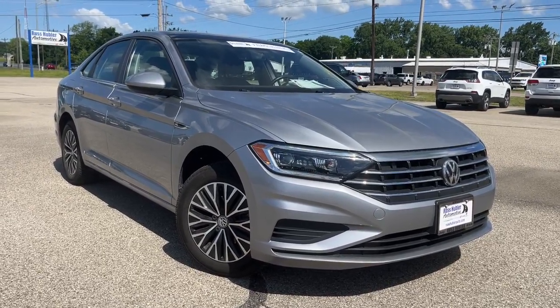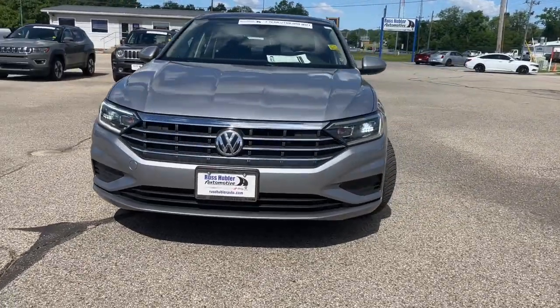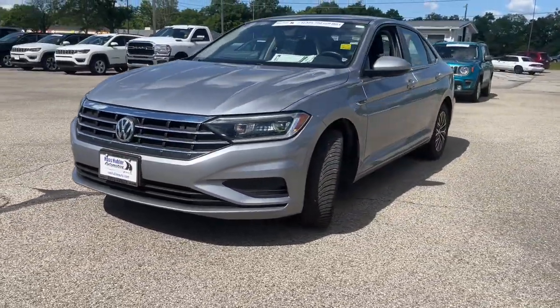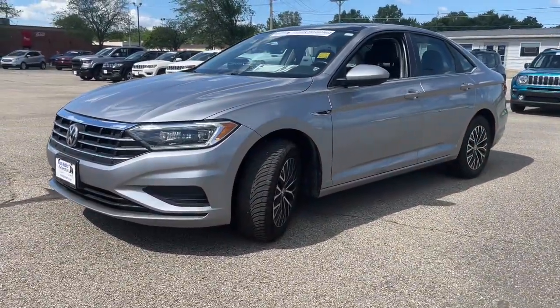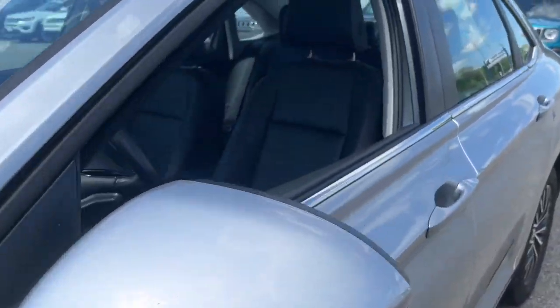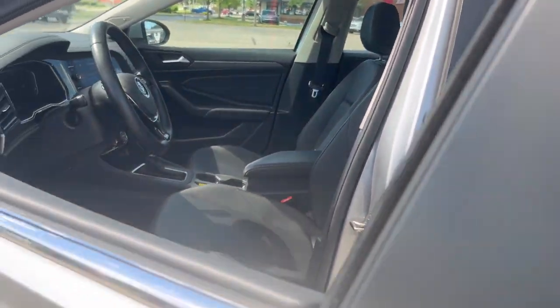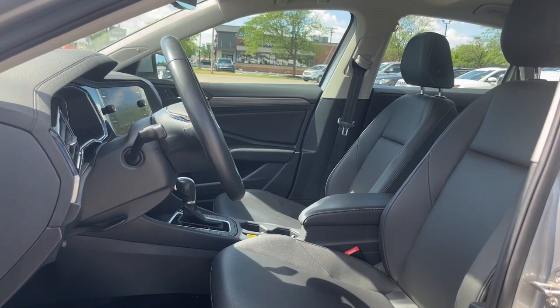Get into the 2019 Volkswagen Jetta. With less than 60,000 miles on the odometer, this vehicle stands out from the rest. Here's a comfortable modern Jetta that's as fun to drive as it is practical. This refined compact sedan delivers delightful performance while its driver assist safety features help you protect your most precious cargo.